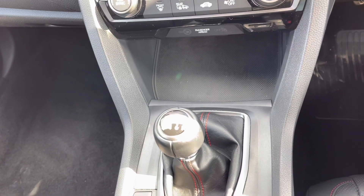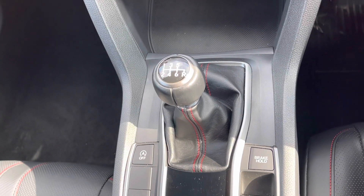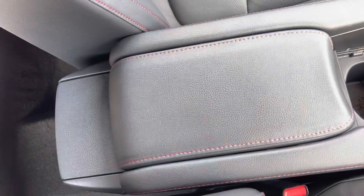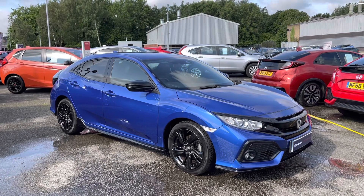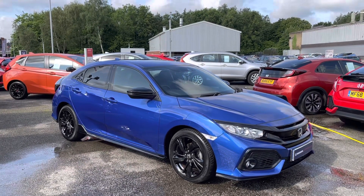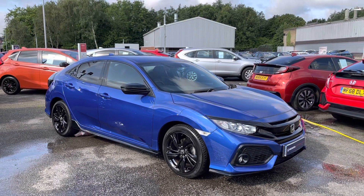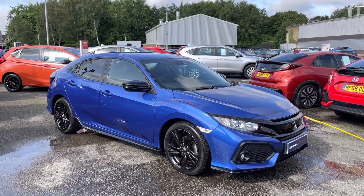Along with your central gearbox which is manually operated, you do have an electronic parking brake along with the option to drive in Econ mode. There is also a handy storage compartment just underneath your armrest. Thank you for taking the time to watch this video tour. If you have any further questions please give us a call on 01204 827 906 and a member of our Honda team will be happy to help you.